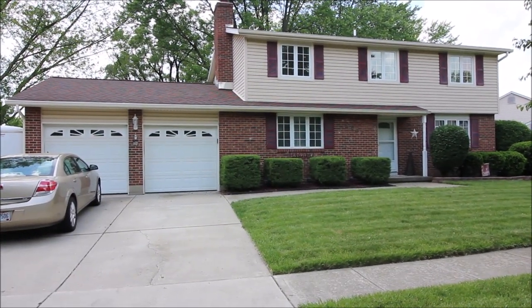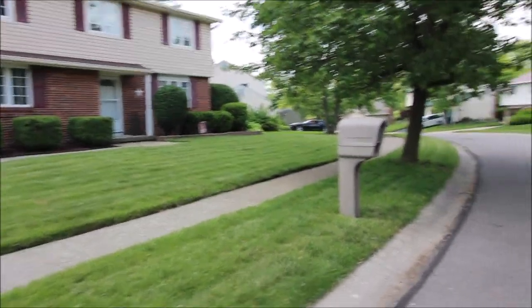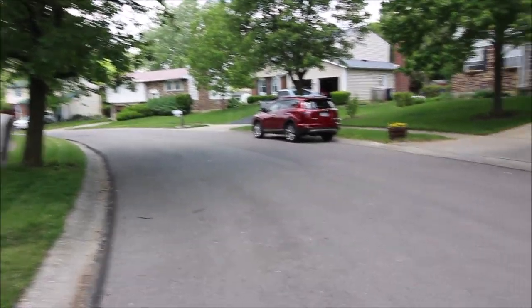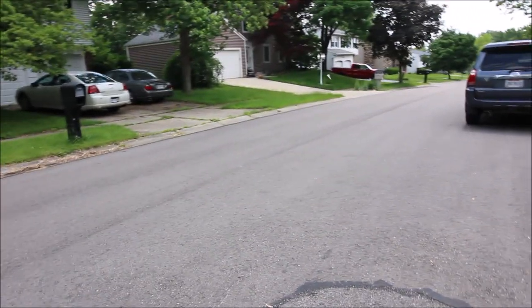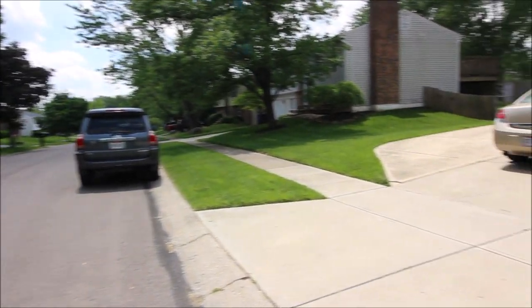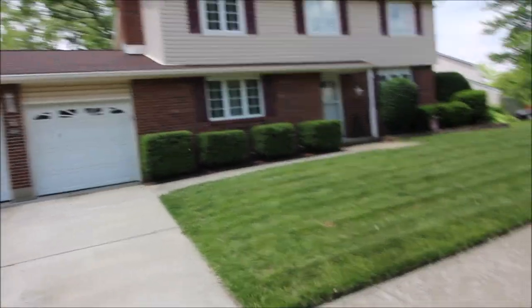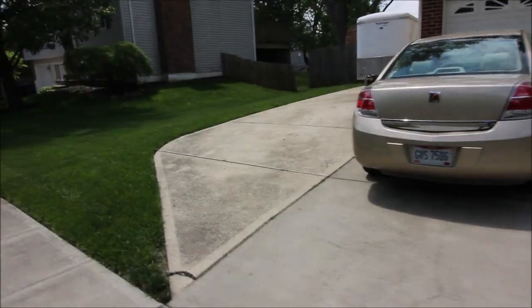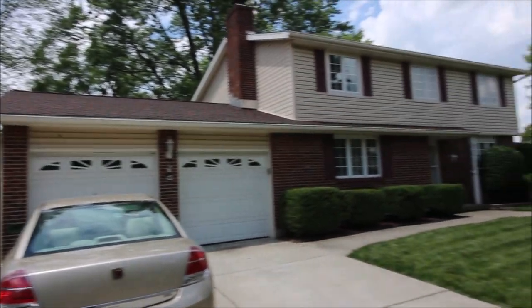Got a new roof and gutters and soffits in 2007. Here's a view of the neighborhood — a quiet, really nice setting. This beautiful house has a new heat pump and furnace in 2011. The kitchen's been remodeled, and notice the driveway — we've got an extra pull-off here for some extra parking. There's a nice deck around back we'll show you in a second.